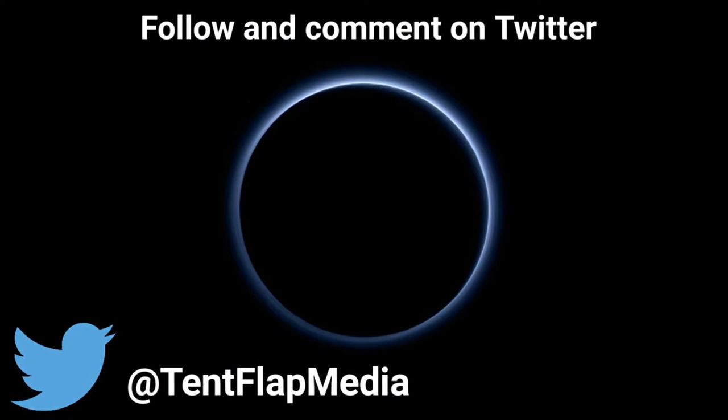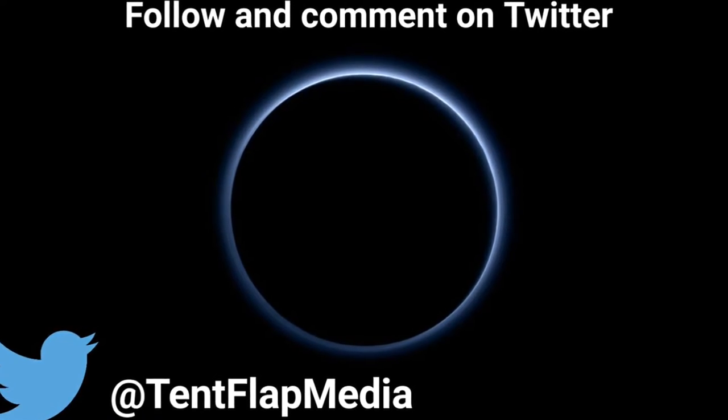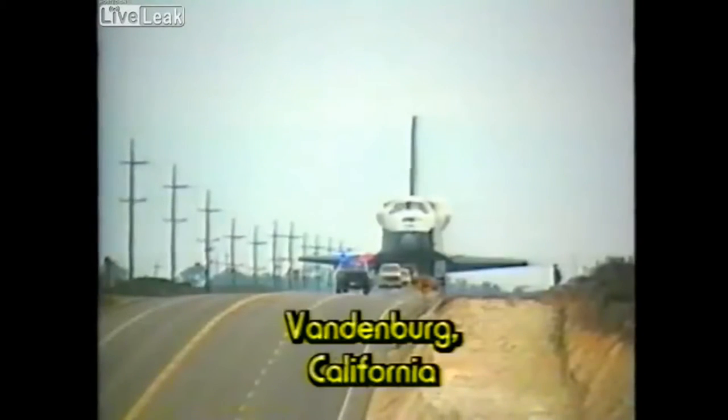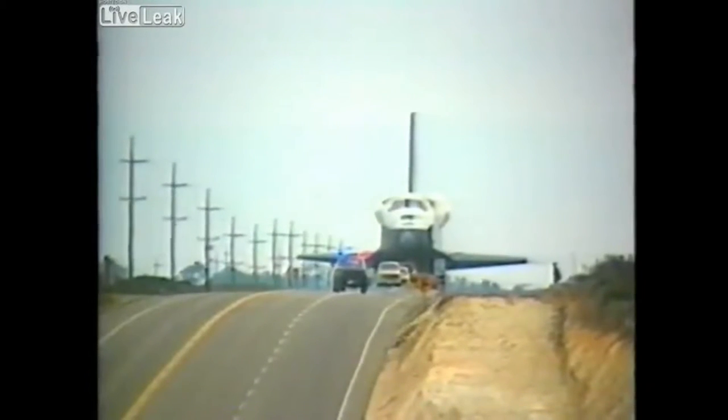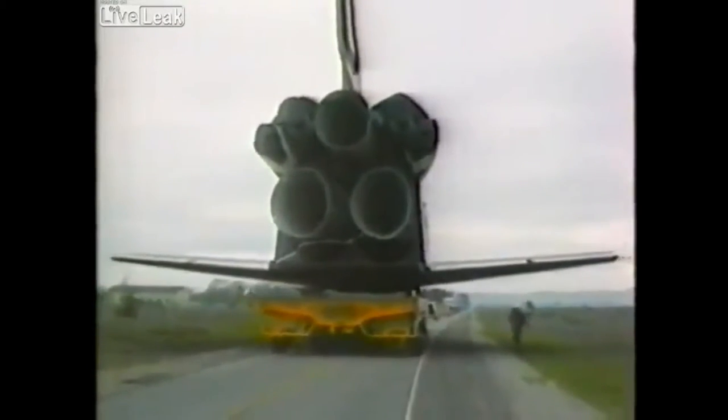Now if there is a topic you would like me to cover, leave a suggestion in the comment section below or tweet it to @10flatmedia. A grounded space shuttle is no easy baby to move, and this operation at Vandenberg Air Force Base in California was the first indication to the public that the space shuttle program is expanding.